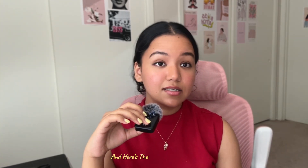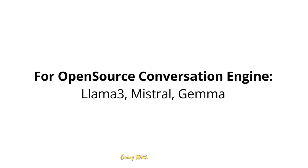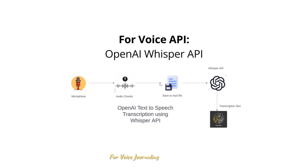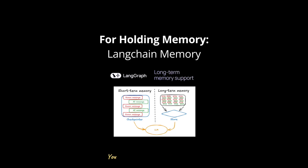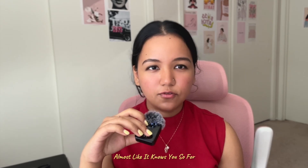Here's the tech stack: for the conversation engine, start with GPT-4 for empathetic, natural conversations. If you want open source, Llama 3, Mistral, or Gemma are strong options — you can fine-tune them on therapy-style dialogues. For voice journaling, use the Whisper API or open-source Whisper.cpp to turn voice recordings into text, making it more natural for users to talk instead of type. For memory, use LangChain's memory module so the AI can recall past conversations and journaling entries.